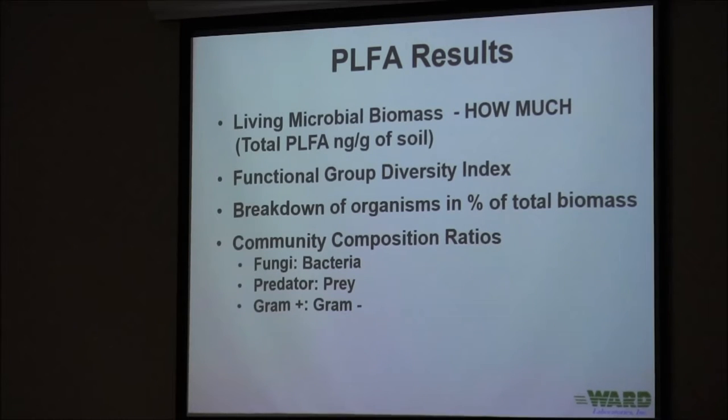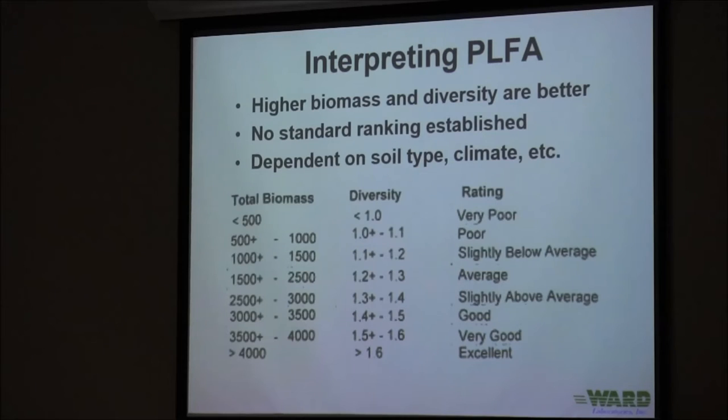When I say predator to prey, I'm talking about protozoans and bacteria. Protozoans graze on bacteria in the soil; when they do so, they release and mineralize nutrients and turn those back into the soil. Same process as livestock grazing, except on a micro scale. We also look at gram positive to gram negative, which tells us about soil moisture conditions, soil temperature, and potentially soluble salts or salt stress.